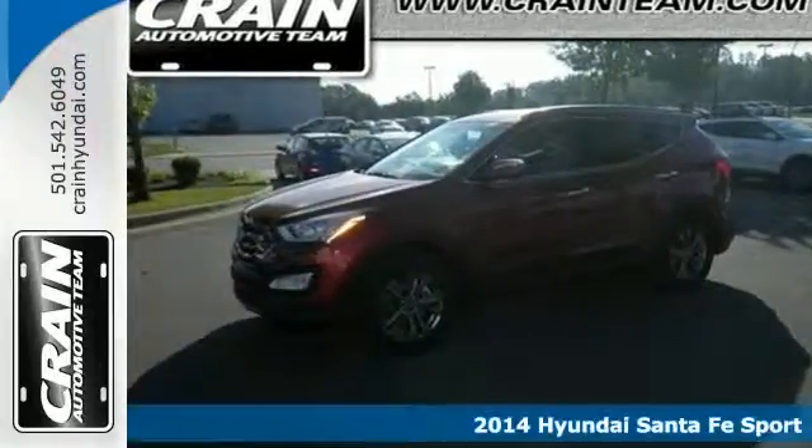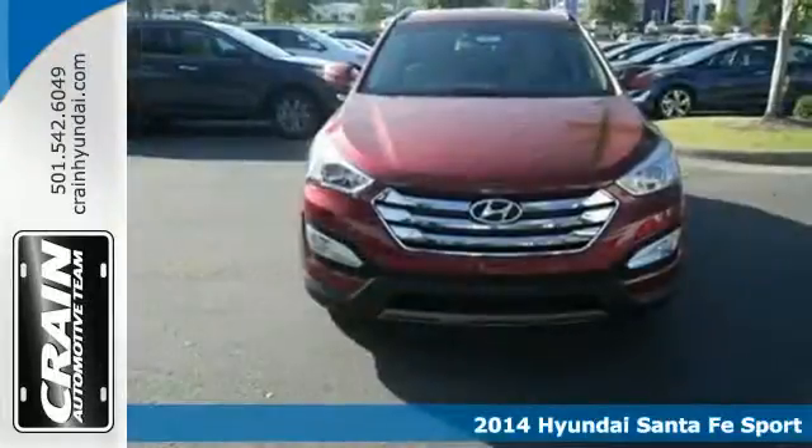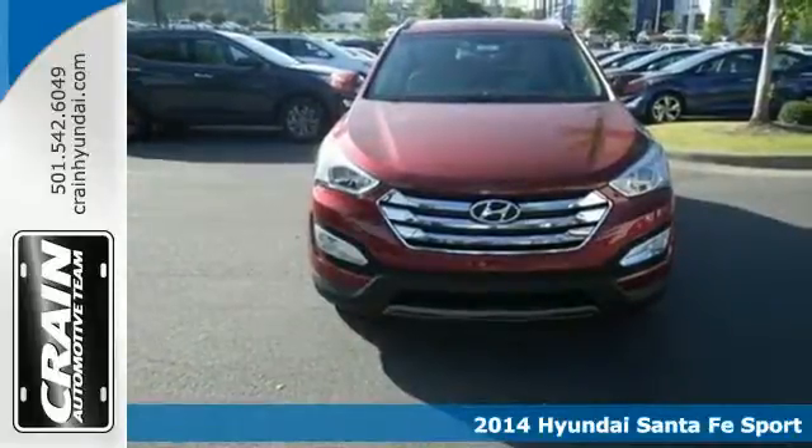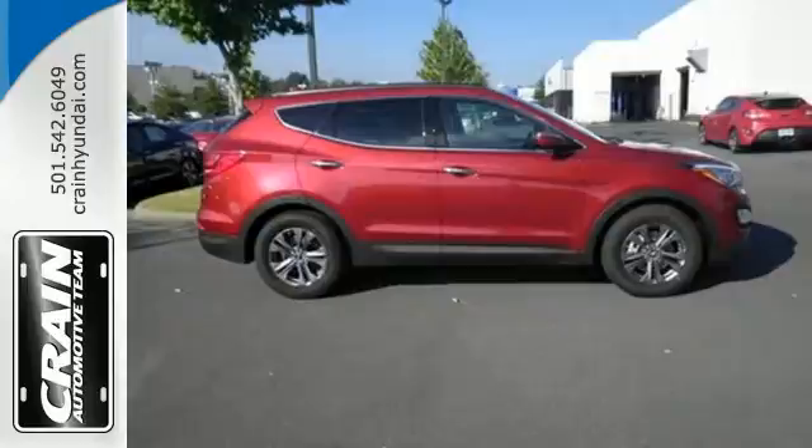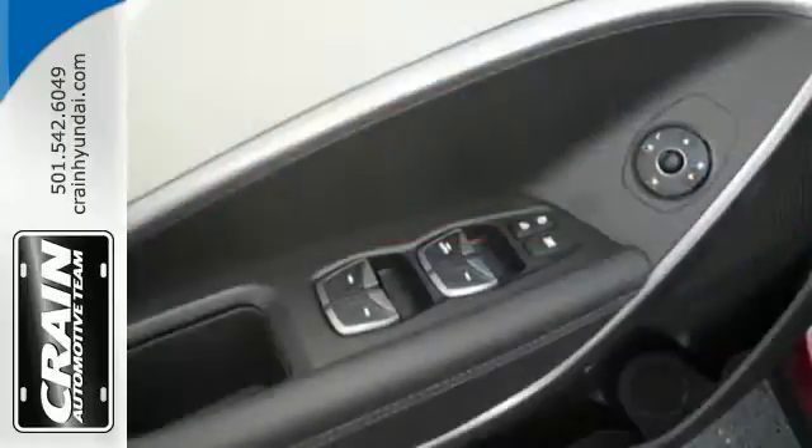Here's a 2014 Hyundai Santa Fe. Stand out in a crowd with its blend of performance and comfort. You'll marvel at the details like keyless entry, heated mirrors, and a multi-function steering wheel.